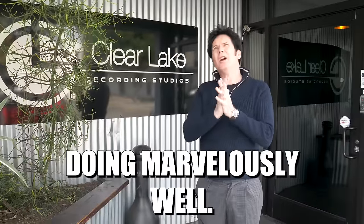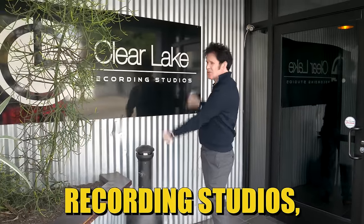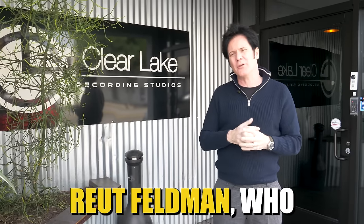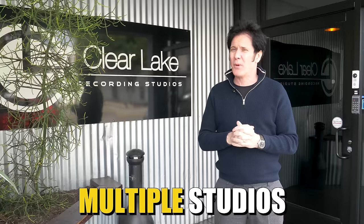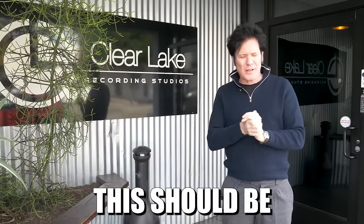Hi everybody. I hope you're doing marvellously well. We're here in sunny Los Angeles, of course, at Clear Lake Recording Studios. And we're going to meet up with our old friend Rayut Feldman, who has managed multiple studios in this town, and the owner Eric. So this should be a lot of fun.